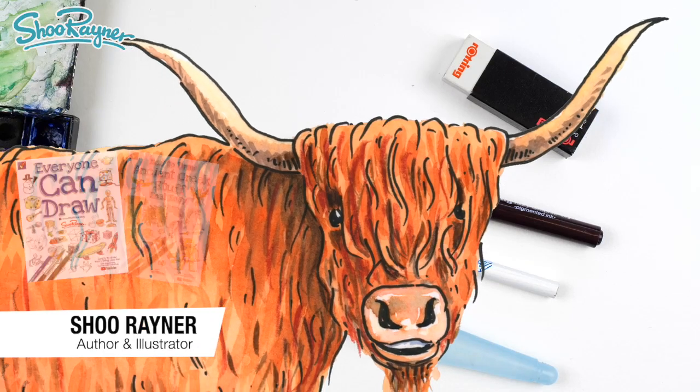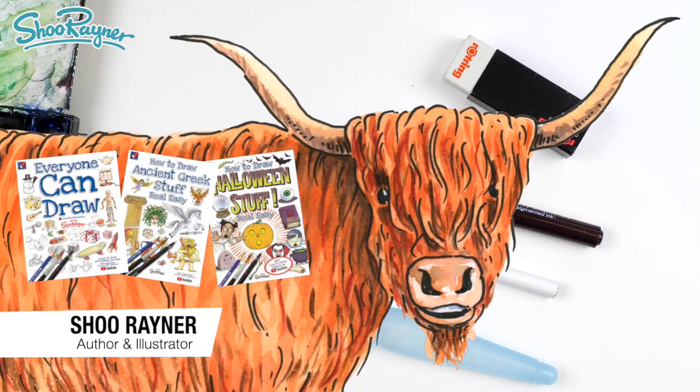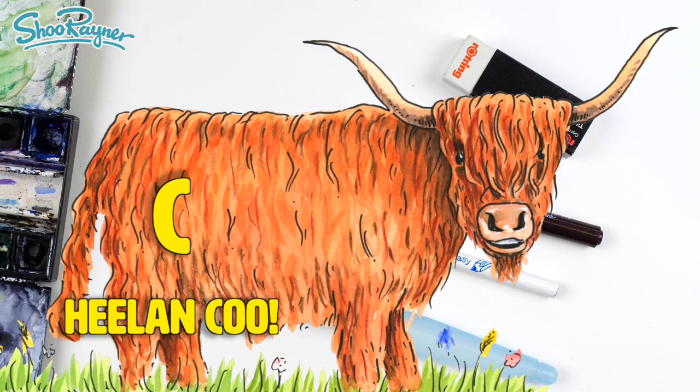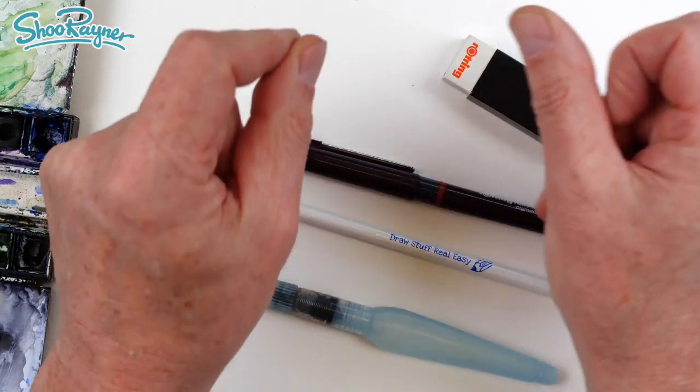Hey there shooby-doodlers. How are you doing? Well, my animal ABC has reached the letter C for coo. Helan coo. What's that all about? Let's not talk about it. Let's do it.